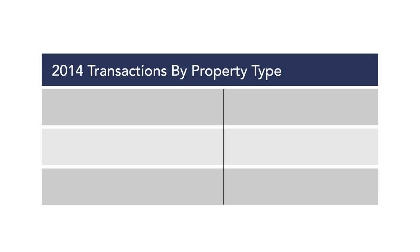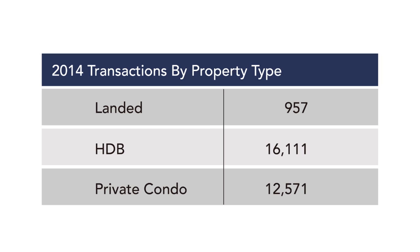There are four technical reasons why it's difficult to find good comparable transactions for a landed home compared to a condominium or HDB flat. First, there are fewer landed transactions. In 2014, there were only 957 transactions, compared to 16,111 HDB transactions and 12,571 private condo transactions. Fewer transactions mean fewer comparables from which to choose.